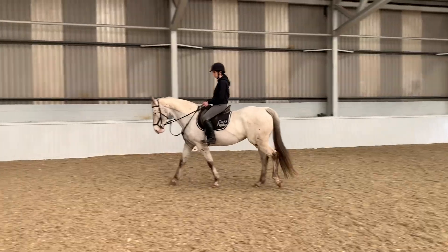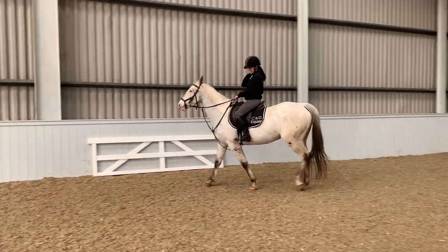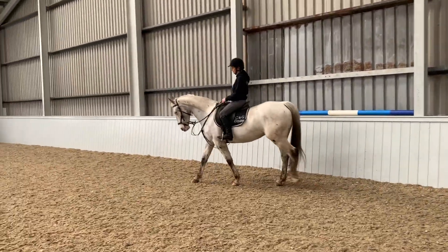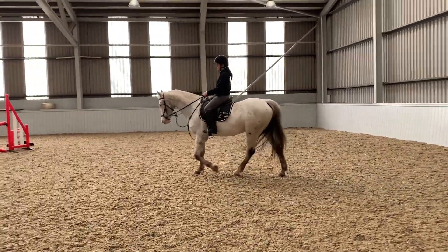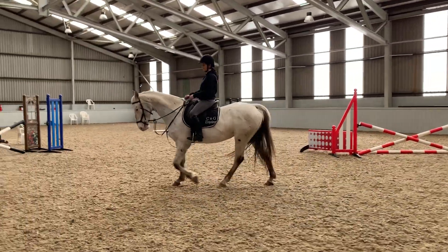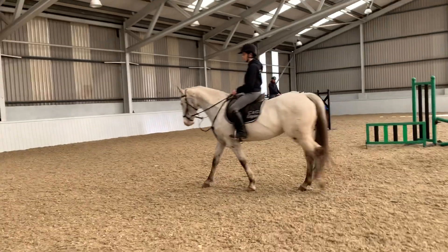She's nine years old, so she's the perfect age — she's been there and done enough, but you've got her whole life ahead and she's just coming into her prime. A wonderful age. Non-mareish, affectionate, nice-natured, straightforward quality horse. She's also available with all her tack — the tack she's wearing isn't hers, but she does have very good quality tack available with her, I think it's a Pessoa bridle.